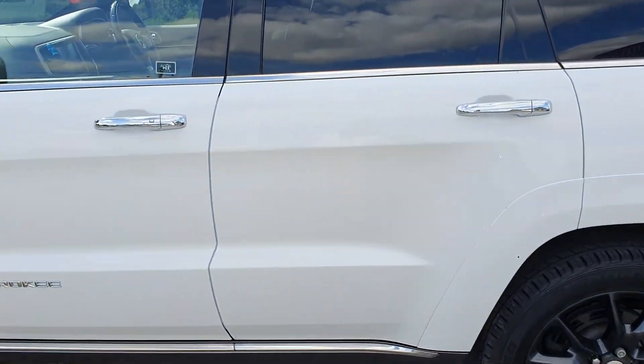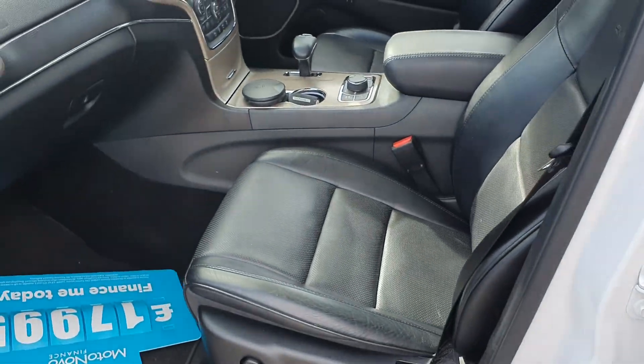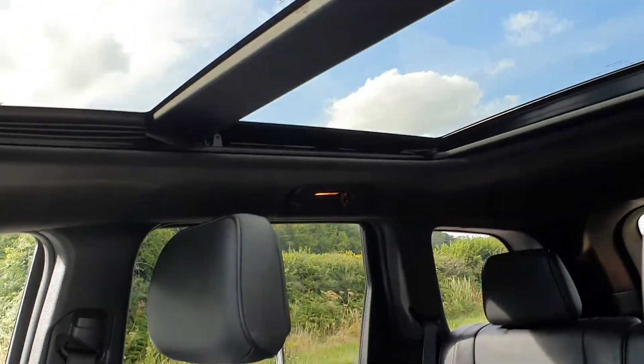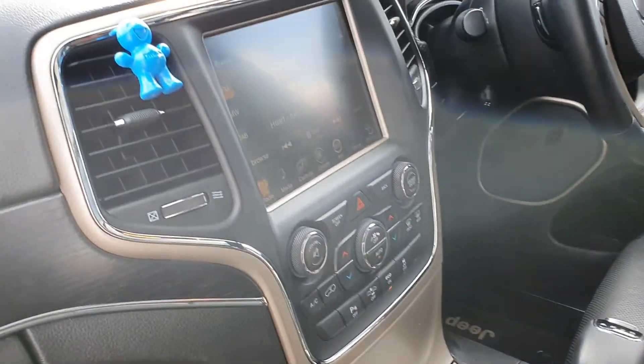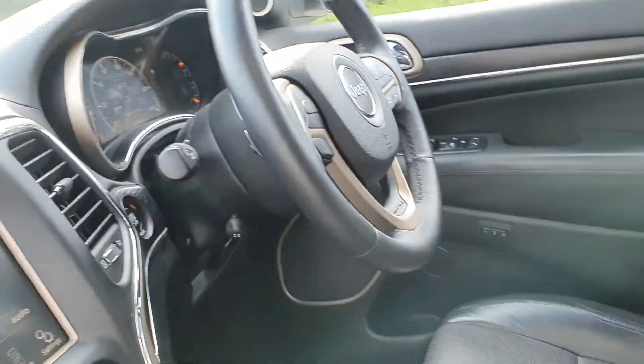I'm going to take you inside. It's got a full leather interior, panoramic roof, automatic gearbox, Bluetooth, sat nav, multi-function steering wheel, and 64,000 miles.